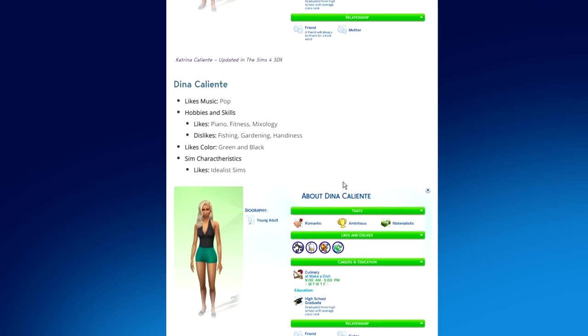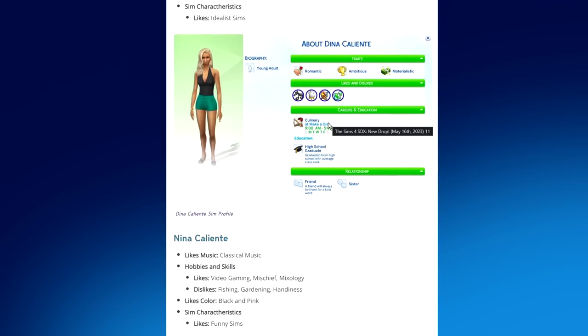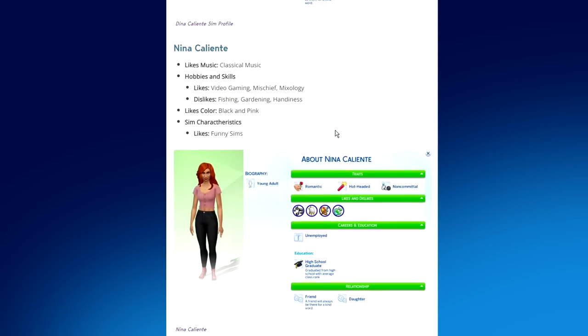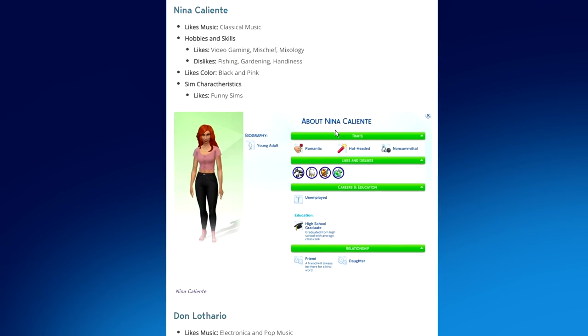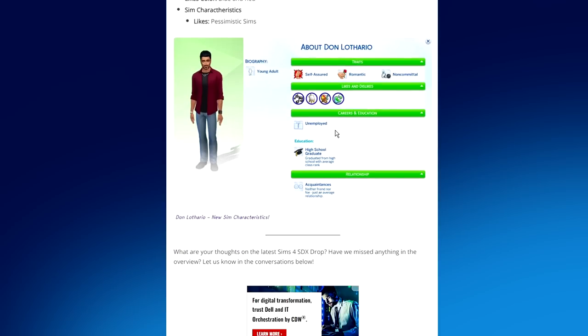Dina dislikes fishing, gardening, and handiness; likes the colors green and black; likes idealist sims; and is in the culinary arts career at Make-a-Dish. Nina Caliente likes classical music; her hobbies include video gaming, mischief, and mixology; dislikes fishing, gardening, and handiness; likes black and pink; and likes funny sims. Don Lothario likes electronica and pop; likes fitness, video gaming, and mixology; dislikes programming and rocket science; likes blue and red; likes pessimistic sims; and is currently unemployed — which feels very on brand for him.